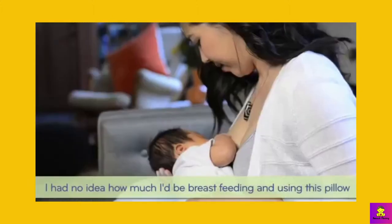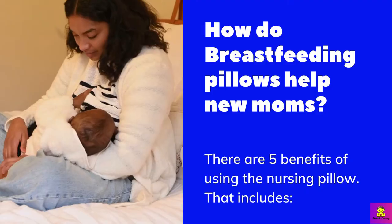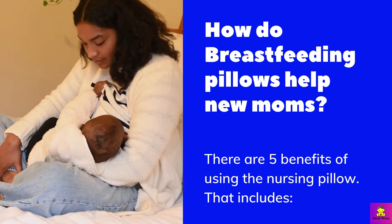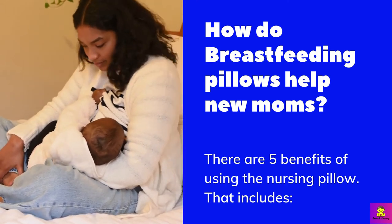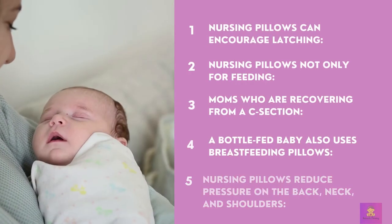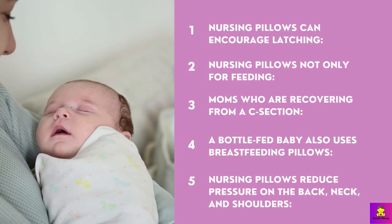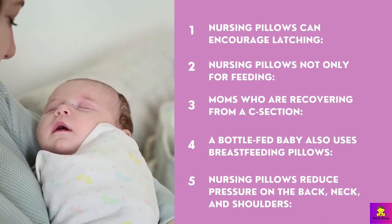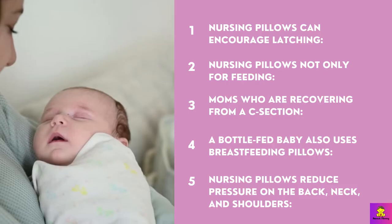Let's start. How do breastfeeding pillows help new moms? There are five benefits of using a nursing pillow. Nursing pillows can encourage latching — they help bring your baby to the right height for feeding, which can assist with latching. Nursing pillows are not only for feeding; they can also be used for tummy time and to prop your baby up as she gets older.